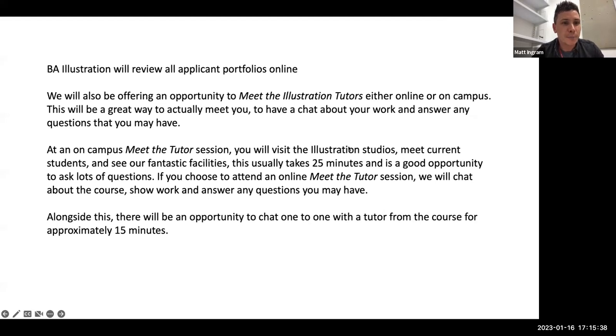BA Illustration will review all applicant portfolios online — we look at every portfolio sent to us, as Claire mentioned. We'll also be offering an opportunity to meet the illustration tutors either online or on campus. This is a chance for you to come in, meet us, have a chat about your work, and get any questions answered. At the on-campus meet-the-tutor sessions, you'll visit the illustration studios where all three years of students have a space. You'll have an opportunity to meet the students and see the facilities. The tour, taken by myself or Elise, usually takes around 25 minutes.